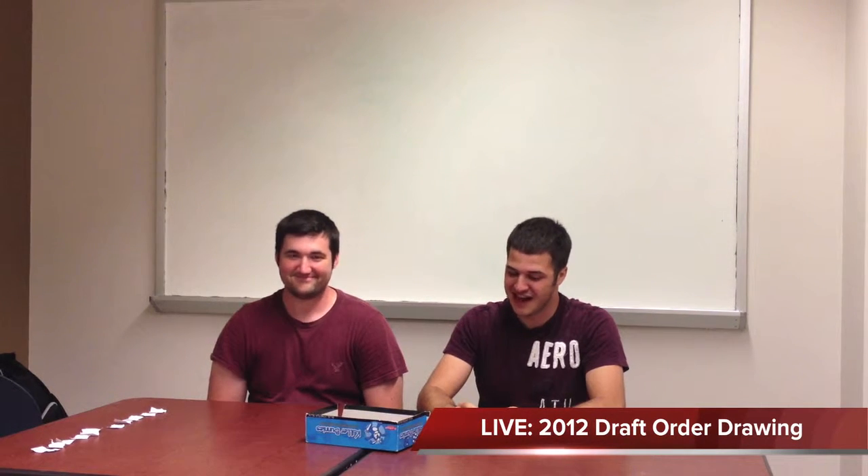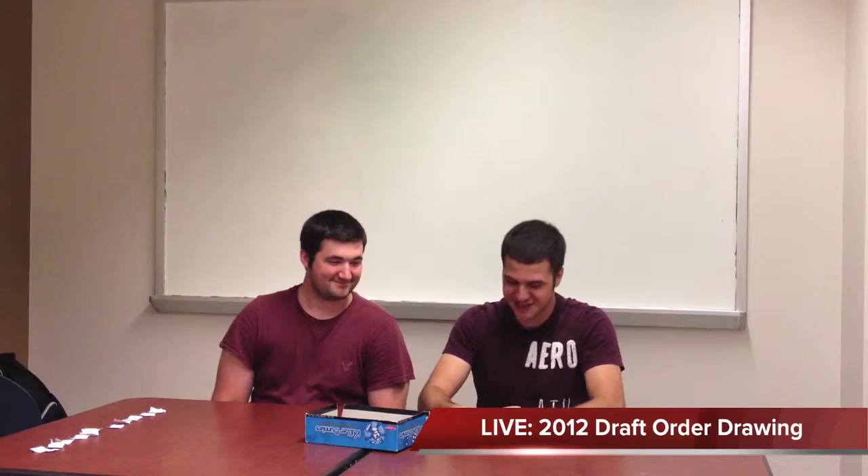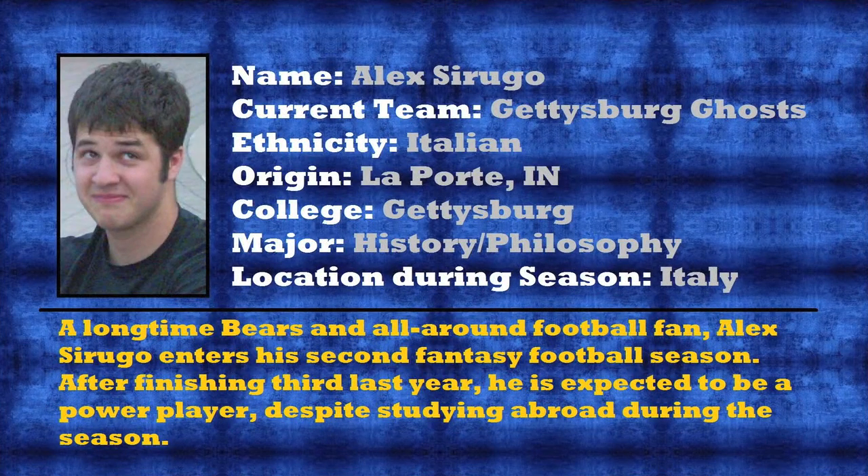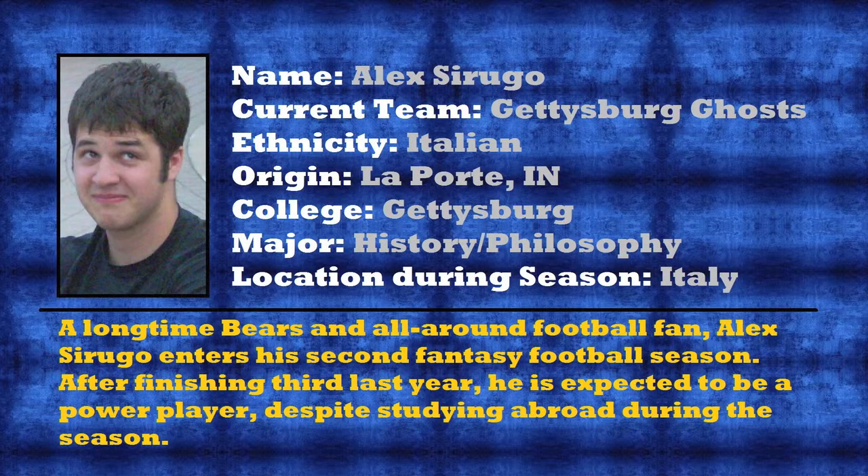All right, I'll take this pick. And with the first pick in the 2012 fantasy draft, it's Alex Urugo. Oh my God, the crowd goes wild. With the top seed in the draft, there's no telling what havoc the ghosts will cause this year. Now we'll just have to see if the owner decides to stay up until 3 in the morning just to keep up with his team's progress.